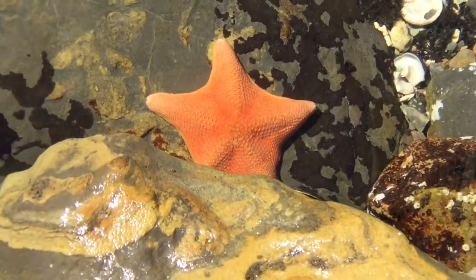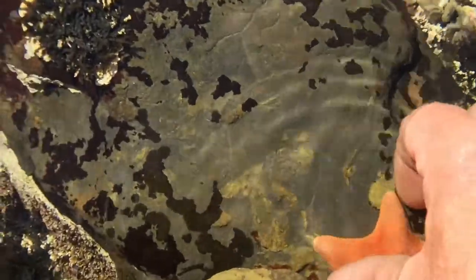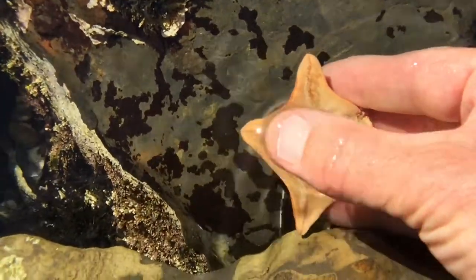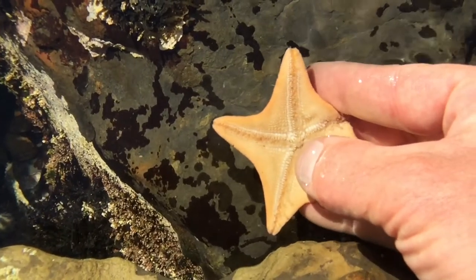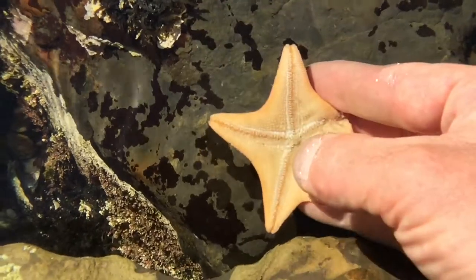The way they eat is quite fascinating. I'm going to very gently see if I can turn over this Bat Star. Oh yeah, no resistance at all. Here we've got the pentaradial symmetry — five parts kind of emanating from that middle zone right there where my finger is. Its belly is tucked in there.